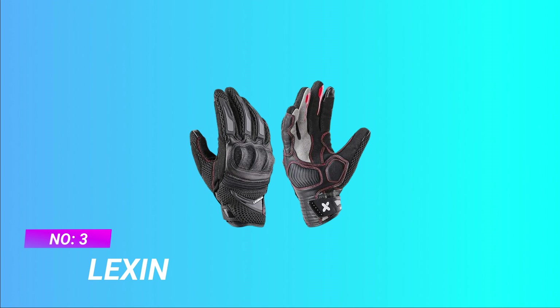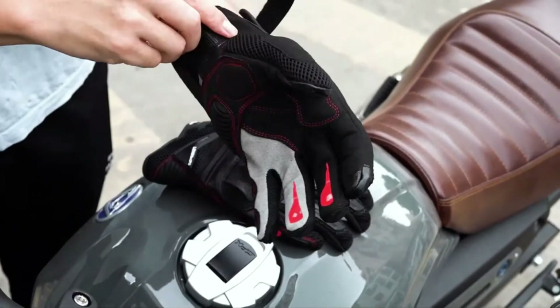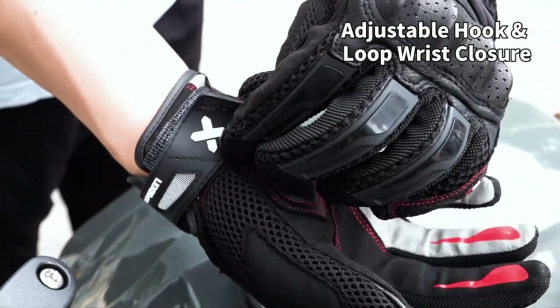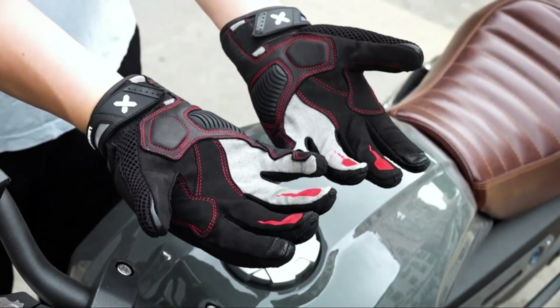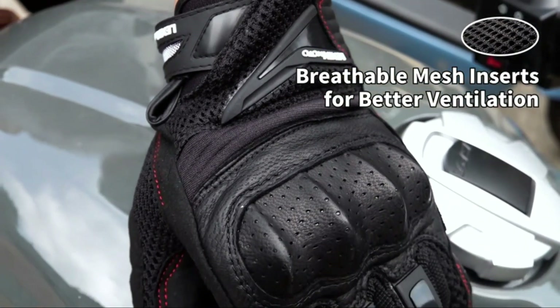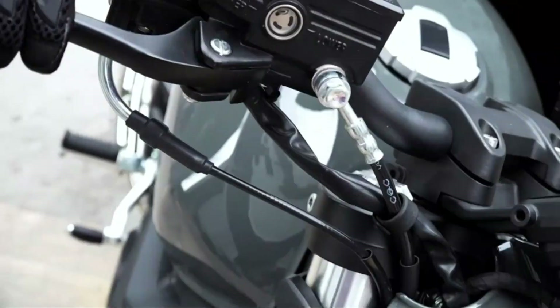Number 3: LEXIN Beginner Motorcycle Gloves. Lexin riding gloves adopt stretch material that combines perforated leather and heavy-duty air mesh to create a glove that breathes well in soaring temps, ensuring your hands stay dry and comfortable even during extended rides in summer — a well-balanced combination of comfort and protection from the elements.